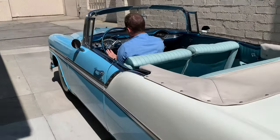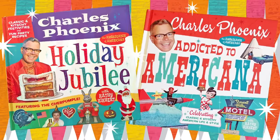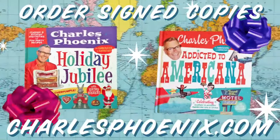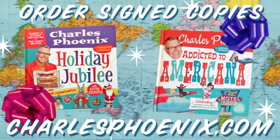Thank you, Bobby. That's where you're going to find my books and my gift shop — it's charlesphoenix.com. Joyride has been brought to you by Holiday Jubilee and Addicted to Americana. Order your signed copies now at charlesphoenix.com. We ship worldwide.